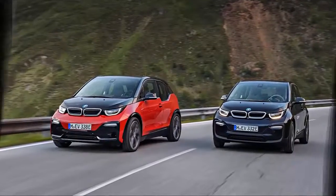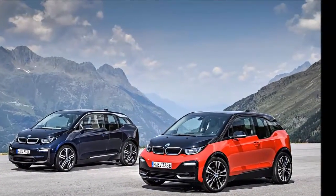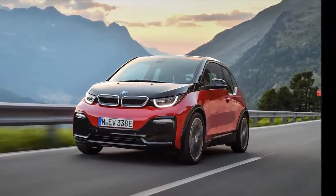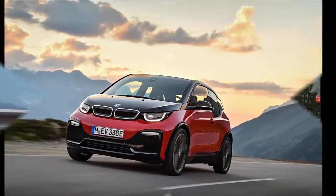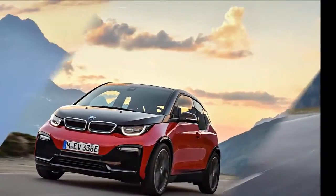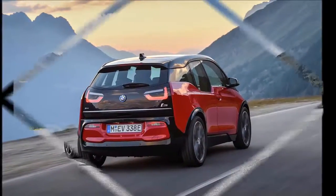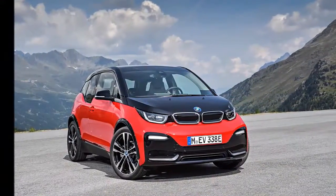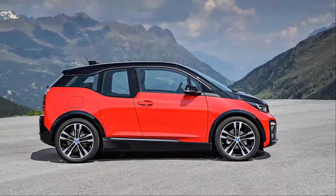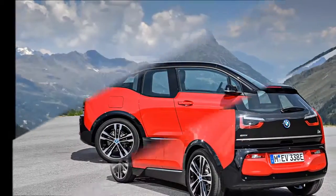Four years after its introduction, BMW's unabashedly quirky i3 electric city car is finally getting something that the brand's traditional customers expect: a performance variant. Ahead of the Frankfurt Auto Show, where BMW is also expected to reveal an all-electric 3 Series prototype, the German automaker has revealed a model with an S suffix — the i3 S — as part of a modestly revamped i3 lineup for 2018.